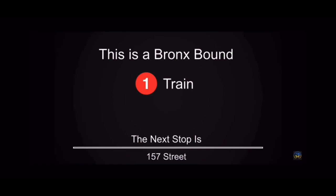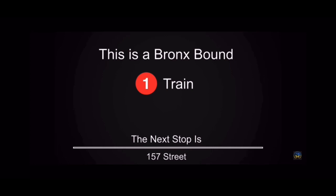This is a Bronx Bound 1 train. The next stop is 157th Street. This is 157th Street. Transfer to the BX6 select bus service.